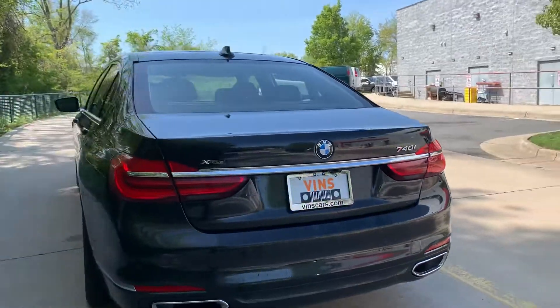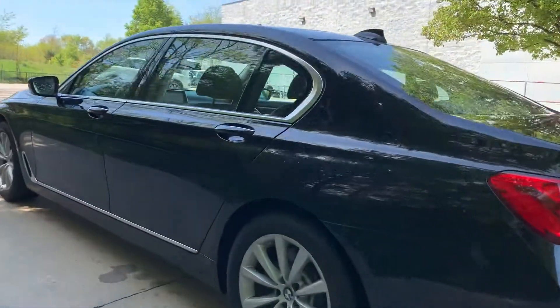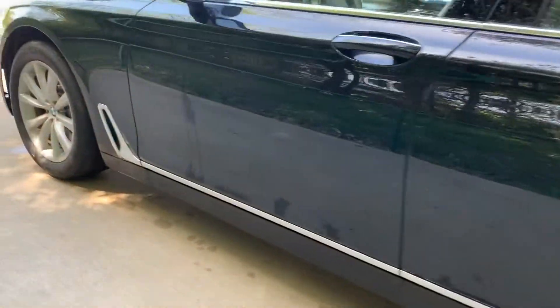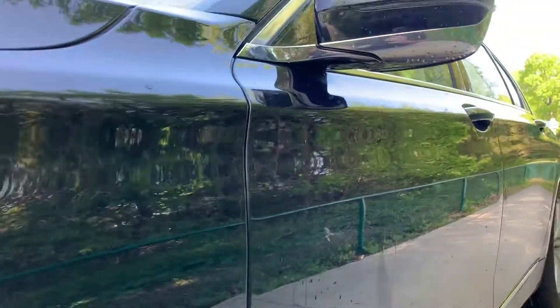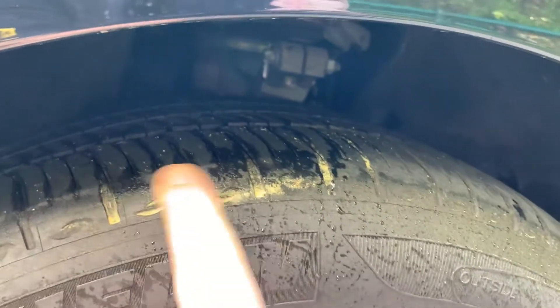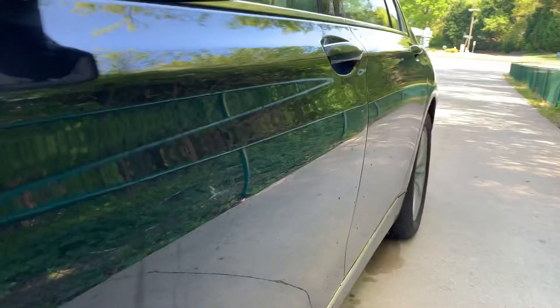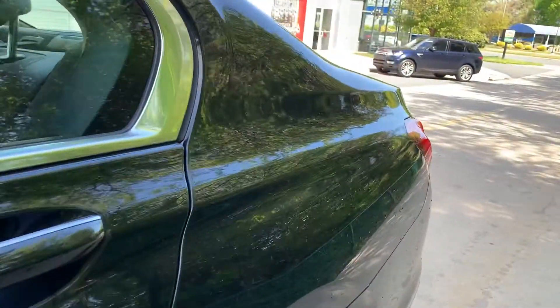This particular vehicle is in excellent condition. Cosmetically, there are no dents, dings, or scratches on the vehicle. Sorry, it's a little wet — I tried to dry it my best. There's a lot of pollen in this area this time of year. You can see how yellow it is — that's just all pollen. I like to go at an angle here so you can see down the side of the car. That's how you can usually see the dings and scratches.